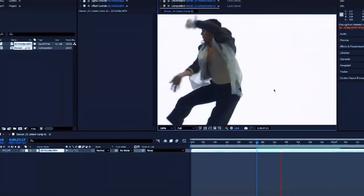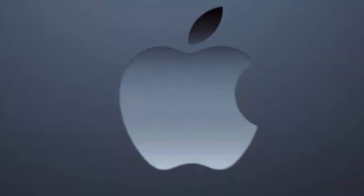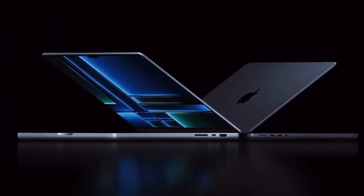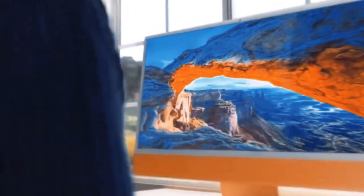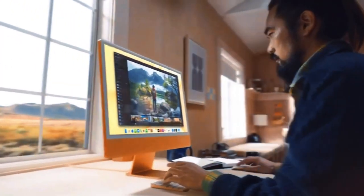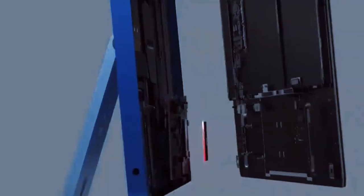Today, we're diving into the buzz surrounding Apple's highly anticipated M4 MacBook Pro. With a slew of remarkable upgrades and cutting-edge features, the M4 MacBooks are poised to redefine the laptop market. Whether you're a tech aficionado or just eager to see what's next in computing, this detailed exploration will cover everything you need to know about these innovative devices. Let's dive into the latest on the M4 MacBooks, where Apple's bold moves and advanced technology are set to make waves.